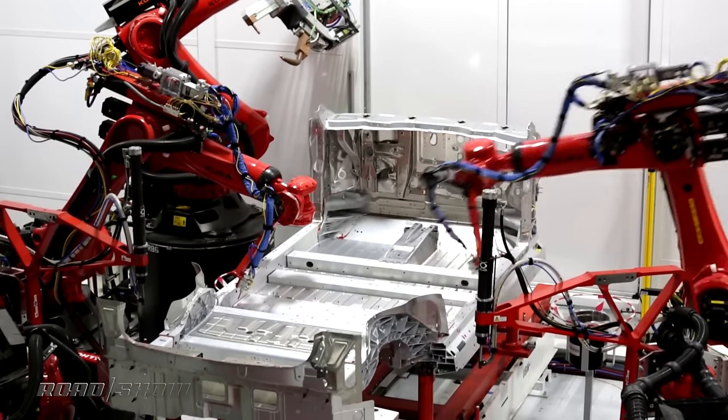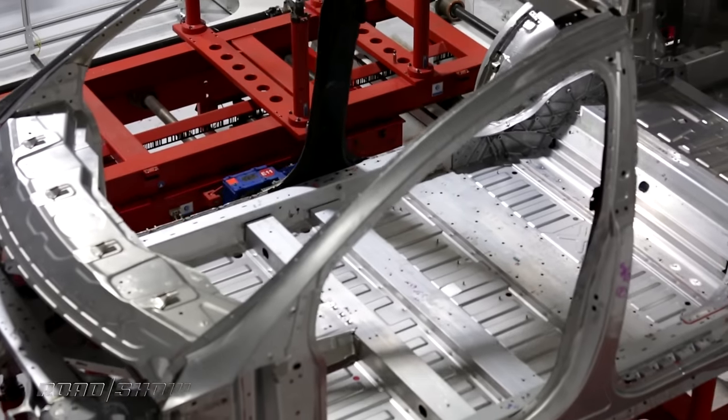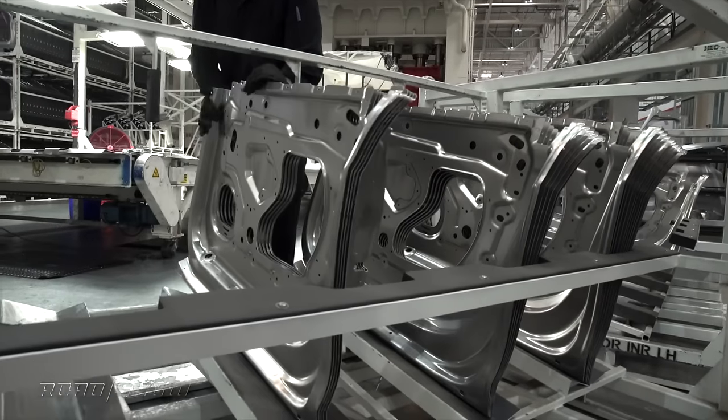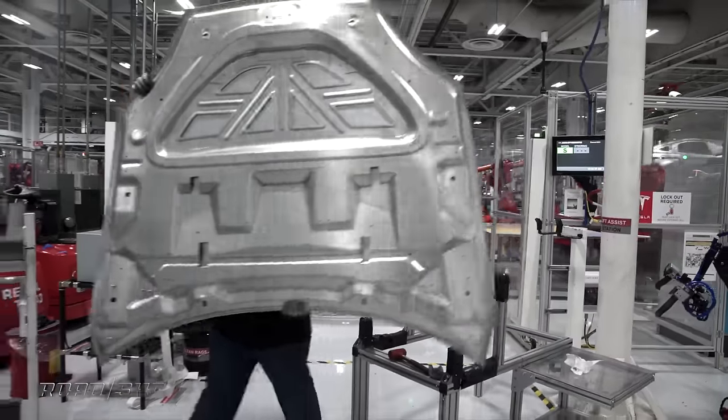Raw aluminum comes in, is stamped and extruded and spot welded together with high tensile steel, and the result is the raw components to build the chassis for the Model S and the Model X, which roll off the line together.